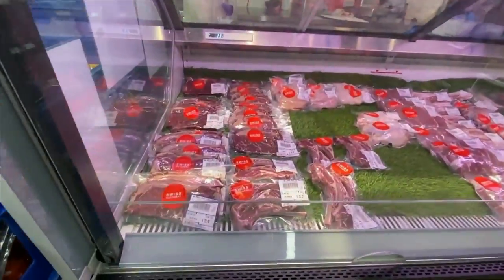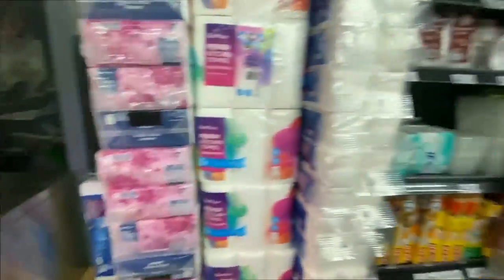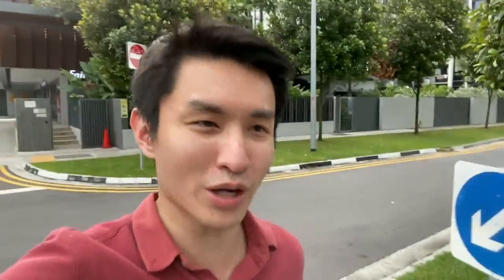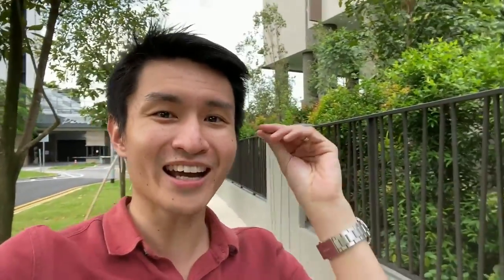That's it for this video on Whistler Grand. I hope you enjoyed it and gained good value. My name is Jim Tay — please leave a like, thumbs up, and subscribe if you haven't done so. I'll see you in the next video.